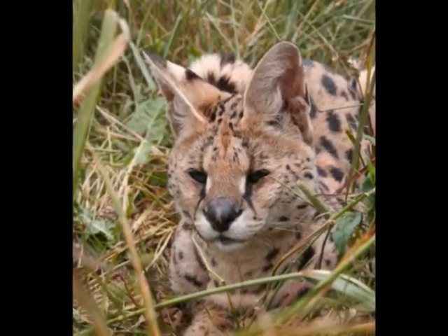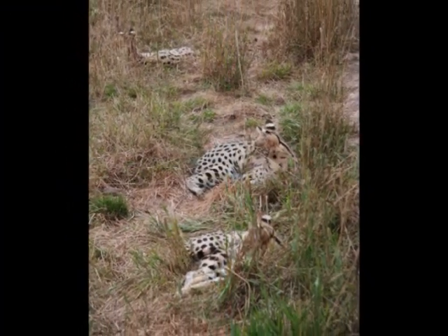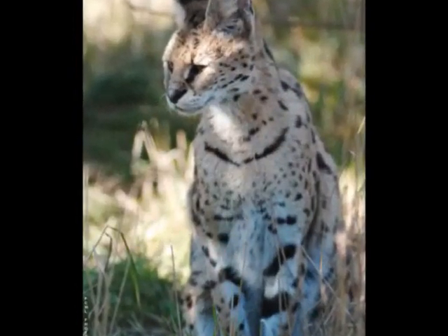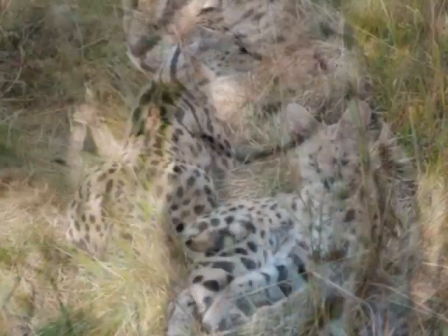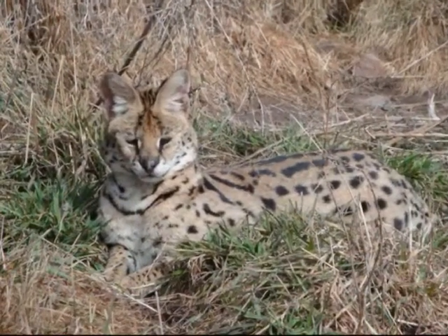Other species of cats, like servals, have spots to help them blend into their environment. This spotted pattern works in the same manner as the tiger stripes. The dark spots blend with the shadows coming through the vegetation, while the light tawny fur blends in with the surrounding savanna and marsh grasses of a similar color.